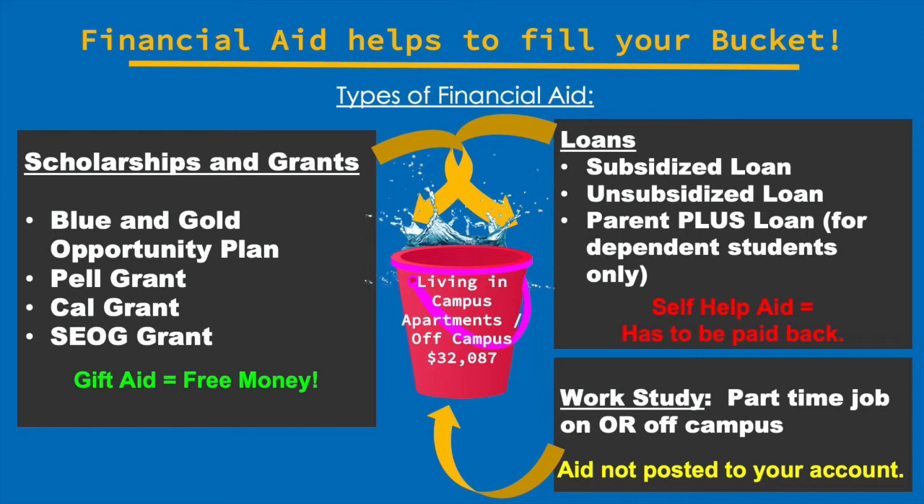Grants are somewhat similar to scholarships in that they're free, but these are awarded based on financial need. You can be awarded some of these grants or a combination based on your financial need. Which brings us to the Blue and Gold Opportunity Plan. The UC system made a promise that any student whose household income is less than $80,000 per year will have their system-wide tuition covered. If you qualify, you'll be awarded a combination of grants and scholarships — free money to cover your tuition. Note that the Blue and Gold Opportunity Plan will not be listed by name on your financial aid award; rather, you'll have a combination of grants and scholarships that add up to at least the cost of your tuition.